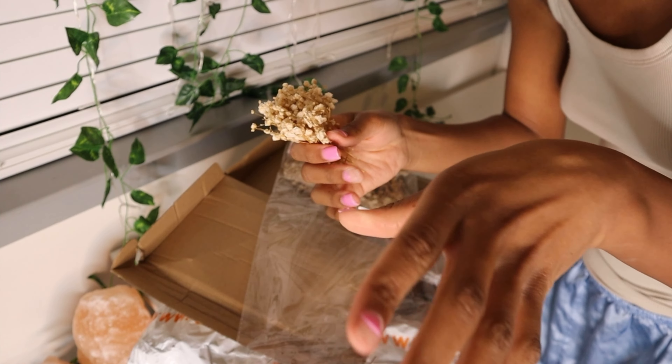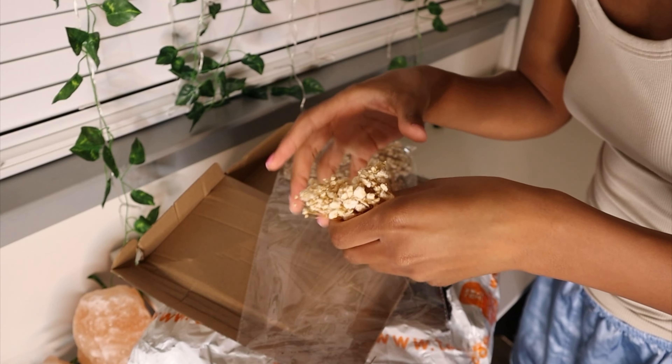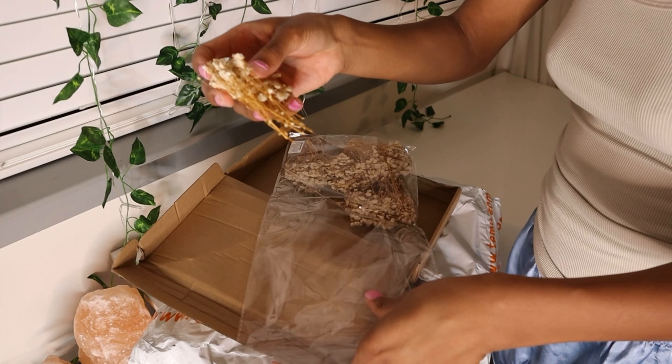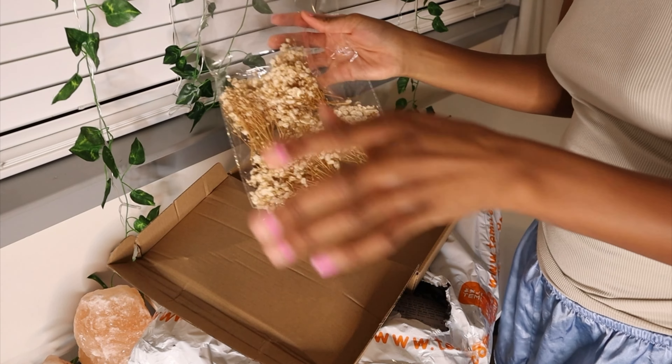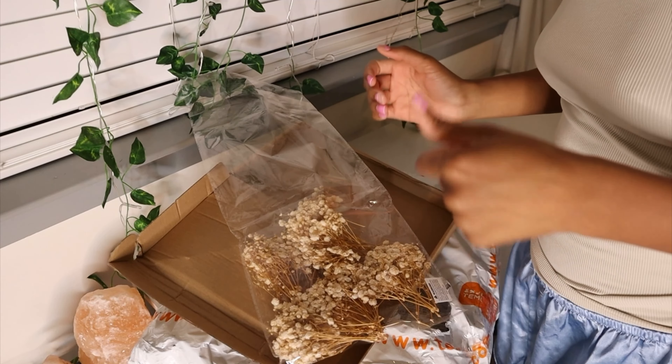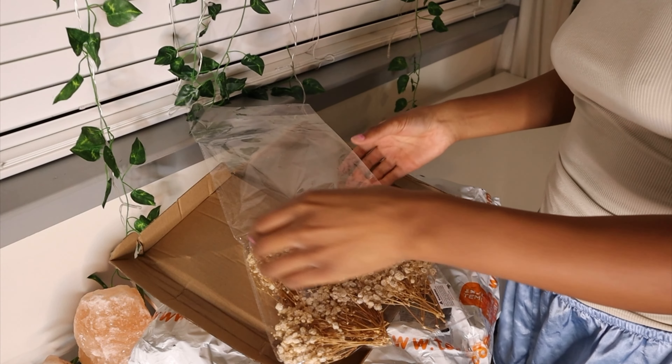I wanna do a separate video of me designing packages — new package designs. I had an idea in my head when I first started this thing. I just never got to it. And now I'm making my dreams come true. I'm gonna show y'all what I did.